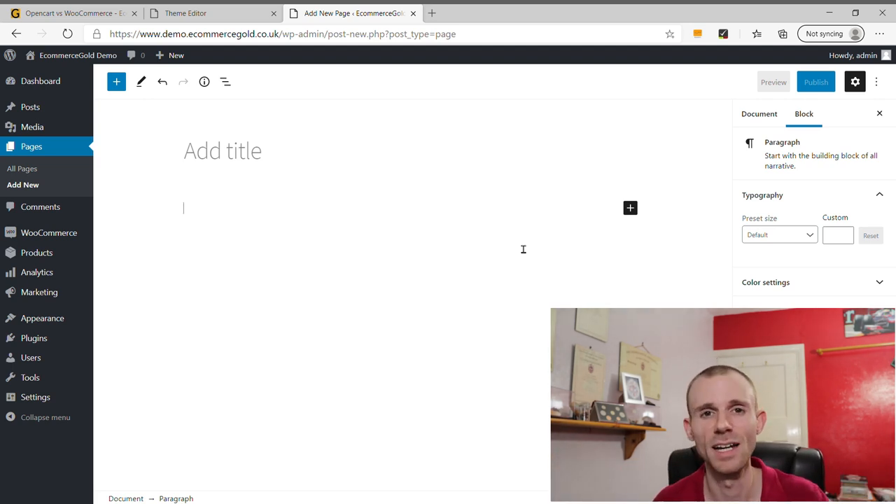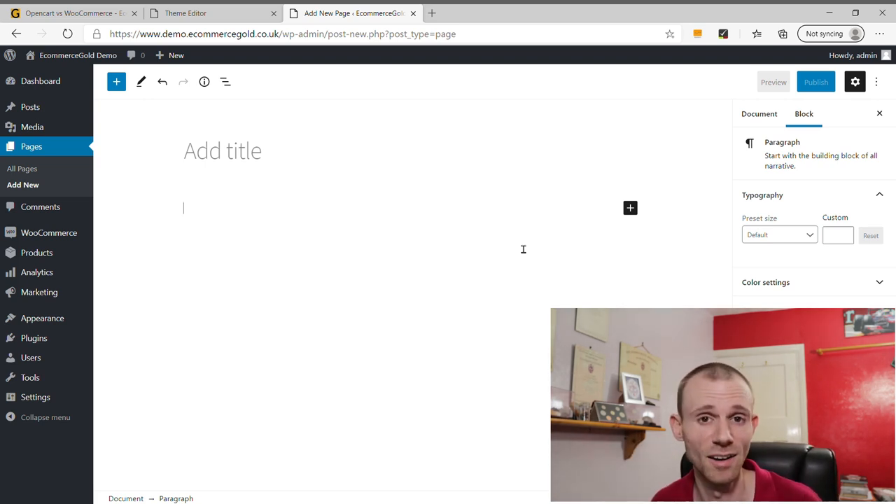When it comes to theme selection and customization, it's really not close between the two platforms — WooCommerce is hands down the winner. Not only does it have more themes available, but the theme customization is better and considerably easier than OpenCart. WooCommerce is the clear winner on this one.